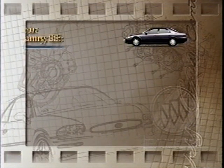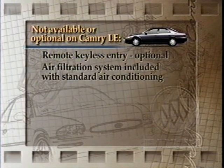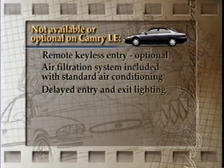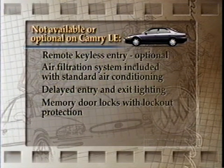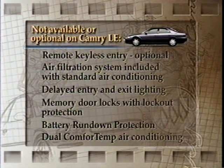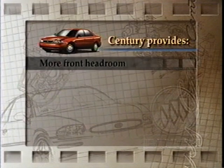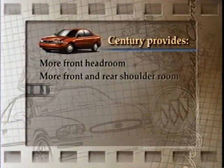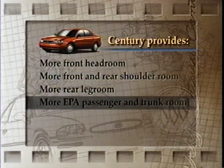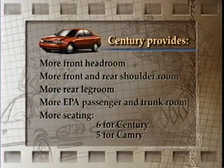Toyota Camry LE, for instance, only offers remote keyless entry as an option. An air filtration system isn't included with their standard air conditioning. Camry doesn't offer delayed entry and exit lighting, memory door locks with lockout protection, battery rundown protection, or dual comfort temp air conditioning. Plus, Sentry provides more front headroom, more front and rear shoulder room, more rear legroom, more EPA passenger and trunk room, and more seating - Sentry has six seats, Camry only has five.